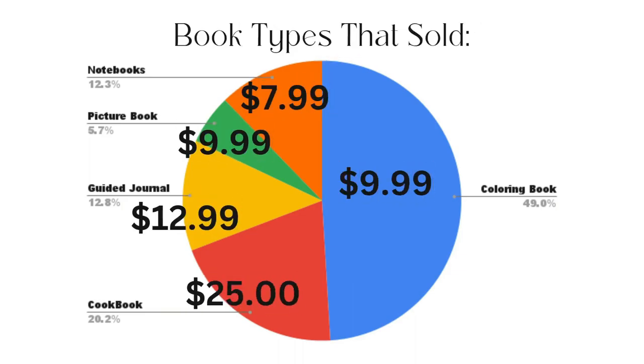Looking at the types of books that sell for me: nearly 50% of my sales come from those coloring books, which I price at $9.99 each. 20% of all my sales come from that one cookbook, which is by far my highest content book and was the hardest to make — recipe creation, cooking, photographing, compiling everything. It was a huge amount of time and effort, but well worth it because it sells every single month and has made me the most money so far.